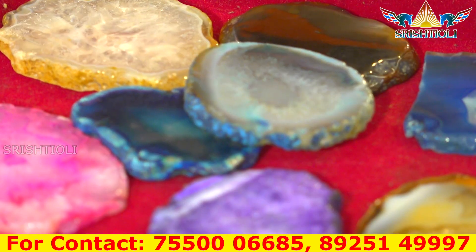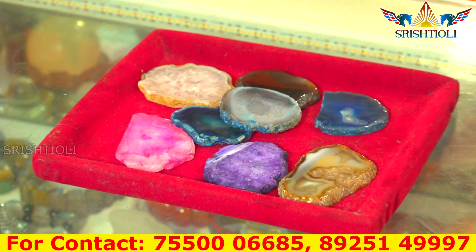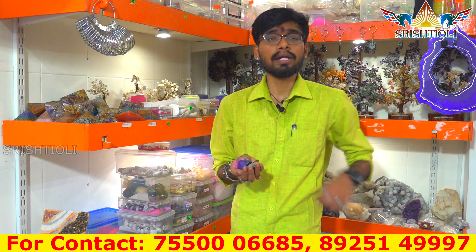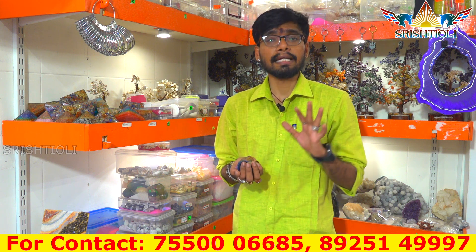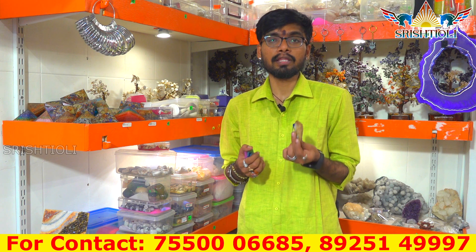You can use this stone as well. If you use this stone, it is important that you have to use it. If you want to see it, you can do it with a small stone. If you want this stone, you can use a small oil to work. The oil has a small oil. You can use it with a small stone.